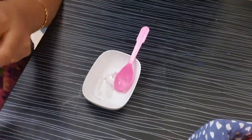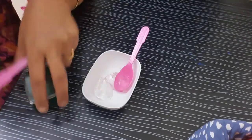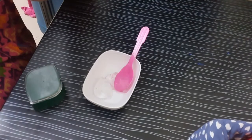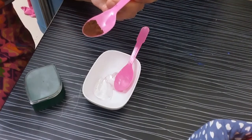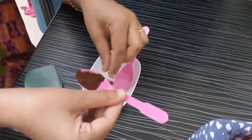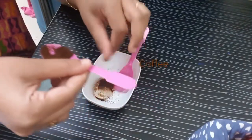My second ingredient is coffee. I am going to take brewed coffee — you can use any coffee, Nescafe or any brand. Coffee will brighten our skin, remove dark circles, and tighten our skin. Here I am using only four pinches of coffee — one, two, three, and four.